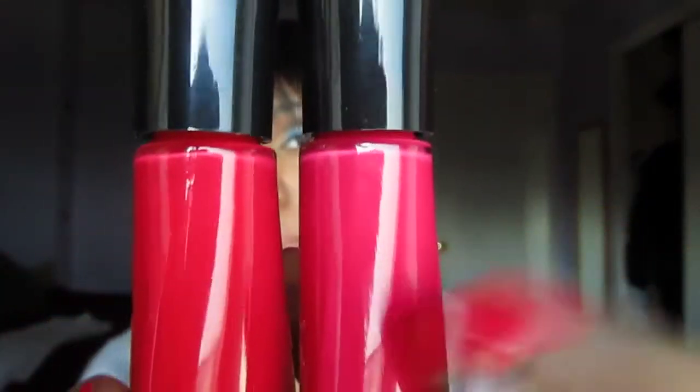Next is another Sally Hansen Instant Dry. You might think it looks like the last one, but they're two different shades — this one is a bit darker while the Sonic Bloom is brighter. This is Speedy Sunburst 470. I love the Instant Dries because the finish is really nice and distinct — very glossy, like you've put on a top coat, and smooth with no ridges. I'd like to do a comparison swatch of the Wet n Wild versus Sally Hansen so you can see the difference.